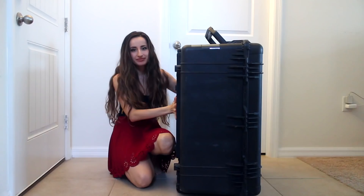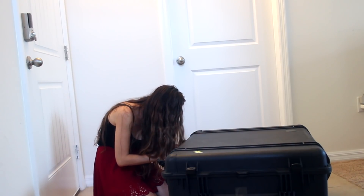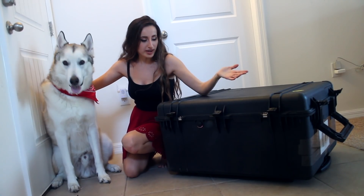So the crate has arrived and I'm about to open it — I am so excited. Not the evil zip tie! A direwolf has chosen to join us for the unboxing.